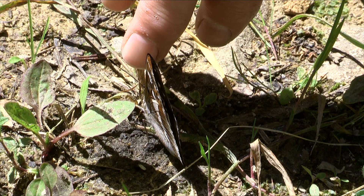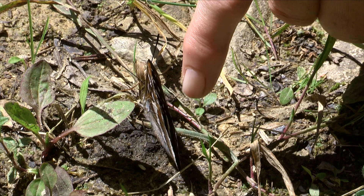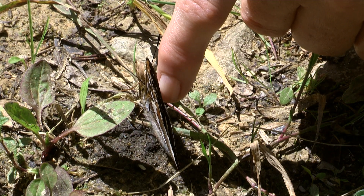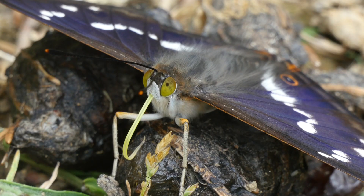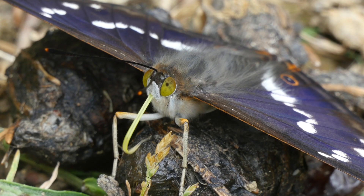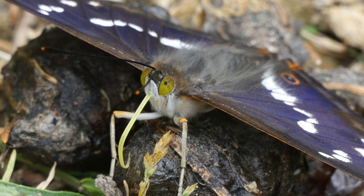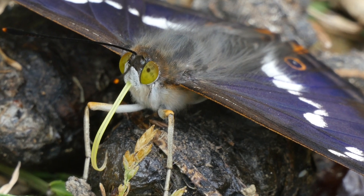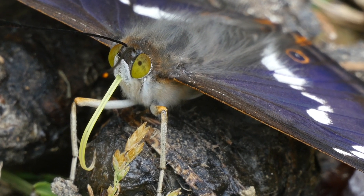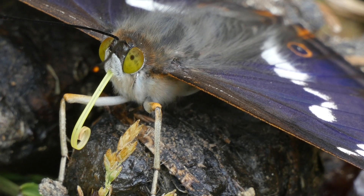This one was so settled he was willing to suffer prods and pokes from some over-enthusiastic photographers seeking a shot with open wings. However, patience is the best policy, and with such a close encounter, the characteristic yellow proboscis is a joy to watch as it probes the chosen meal, or is simply furled or unfurled.